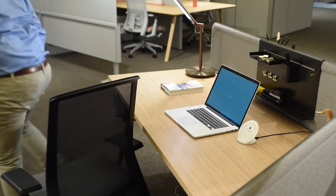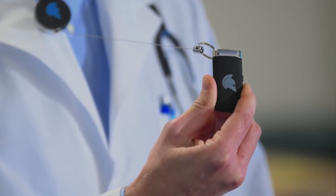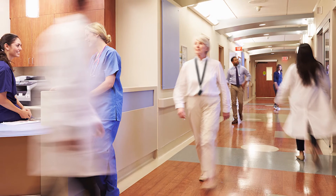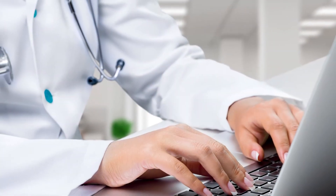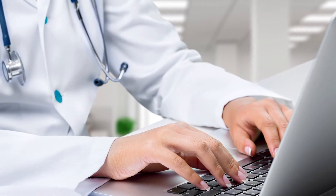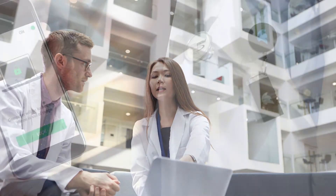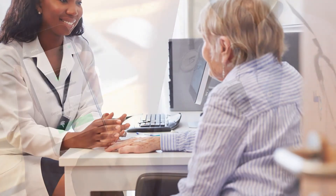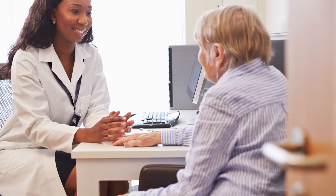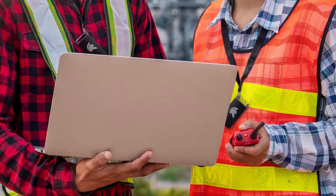Gatekeeper tokens are deployed in hospitals, clinics, police departments, manufacturing facilities and offices around the world. Doctors need to spend every possible second saving lives, but compliance requires them to take longer to log in, wasting valuable time. Their job isn't to memorize passwords — Gatekeeper does this for you with Fast Auto 2FA. This allows doctors to see more patients, police to respond faster and manufacturing to be more productive.